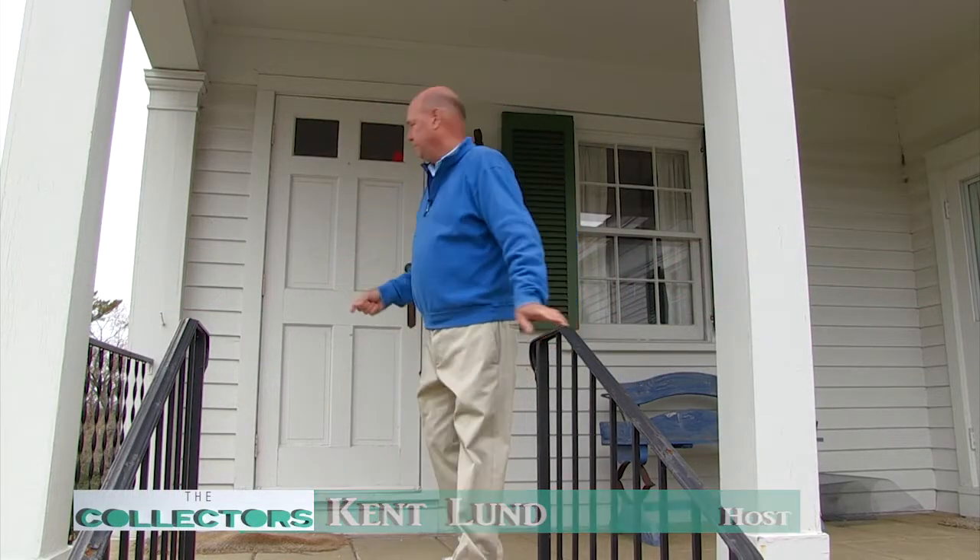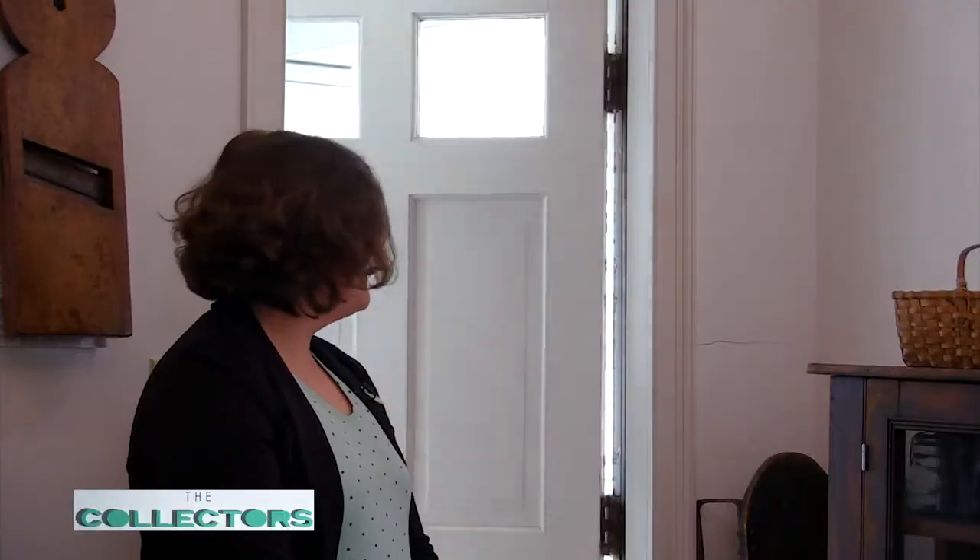Now let's go meet Caitlin, who's going to give us a tour of the original Hunter House. Hi, Caitlin Donnelly. Kent Lund. Welcome to The Collectors. Welcome to the Birmingham Museum and welcome to The Hunter House. We're super happy to be here. Caitlin, you're the assistant and tour guide and you're going to tell us all about this house.